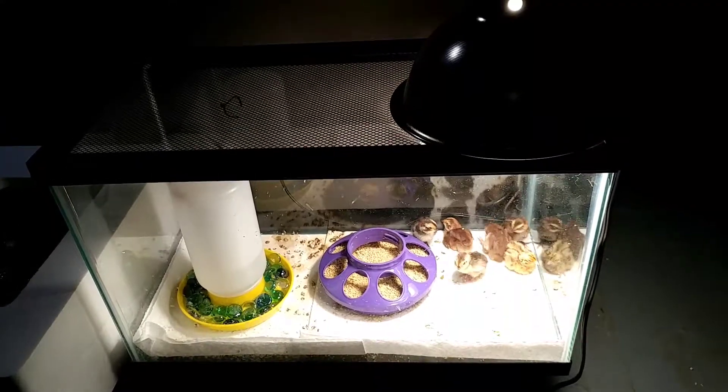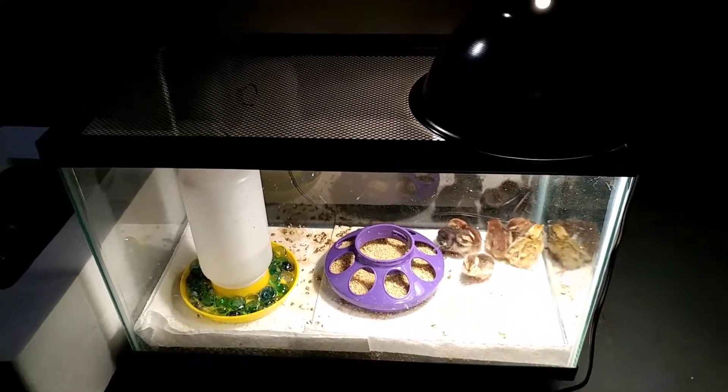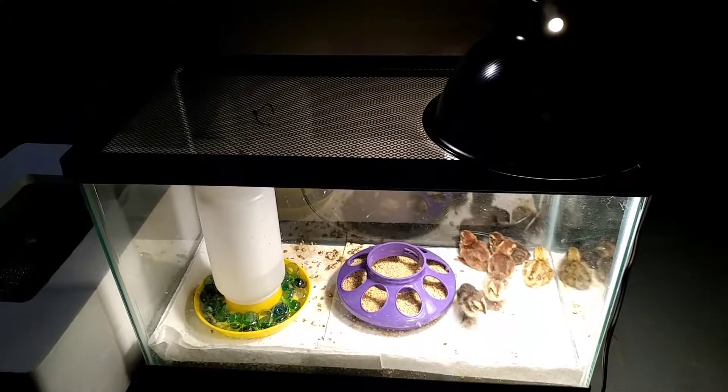And then they'll go outside. I'll build a coop for them outside, and we'll see what happens from there.